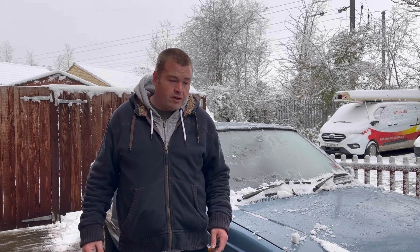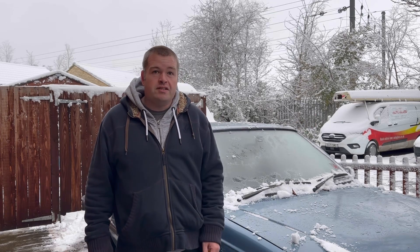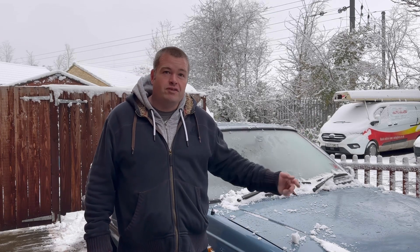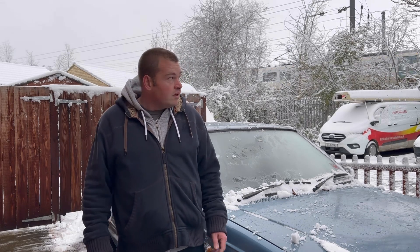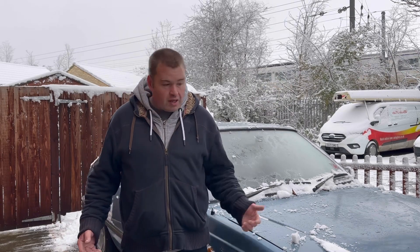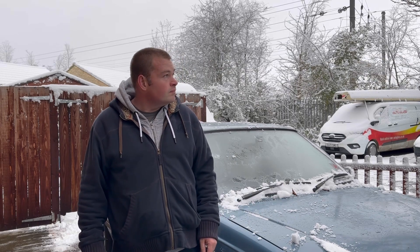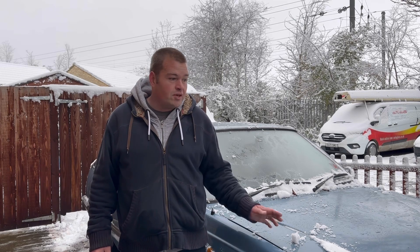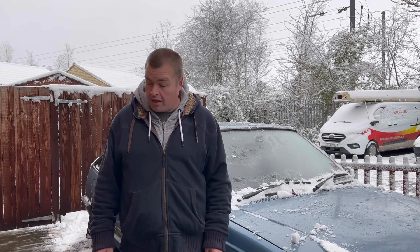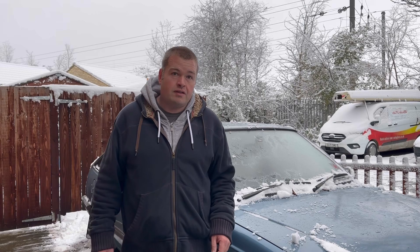Good morning everybody, welcome back to a quick off-the-cuff video. I'm going to do a cold start on my Cavalier purely and utterly because it's snowed, and that's really good for dramatic effect. This hasn't been started for a couple of months now, so it is a cold start — old start, I suppose you could say. I've got a battery here that's fully charged, full disclosure, so let's see how we get on.